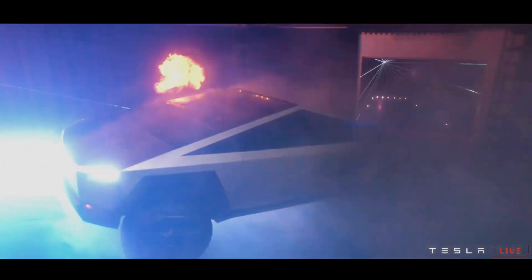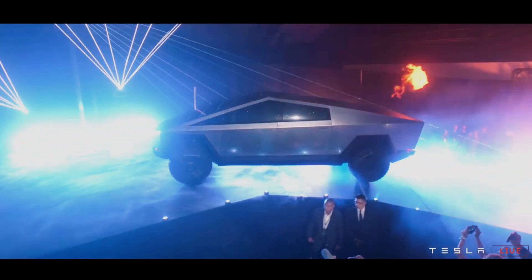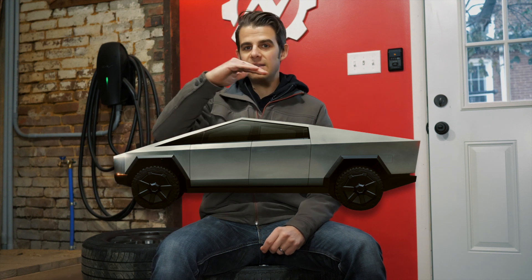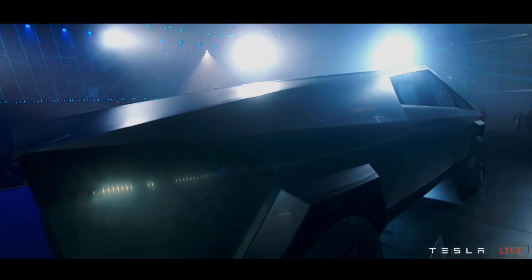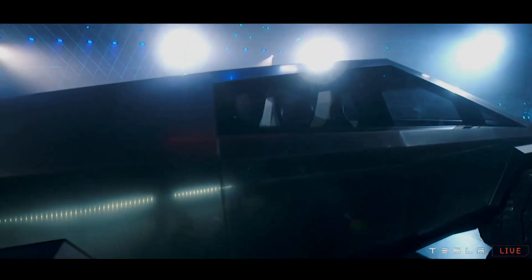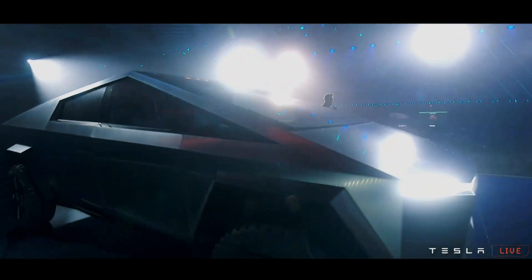Looking at the design from a practicality standpoint, it makes sense on a couple of levels. First is that triangular shape that kind of hides the bed at the back — that actually makes the truck a lot more streamlined. The air can move up over the cab and then smoothly down over the back deck, which will reduce drag and give the truck improved range. Secondly, with all those flat panels, repair work could actually be improved. You could theoretically just cut out a panel, weld in a new panel, and given the look of the thing, it would match up pretty easily.